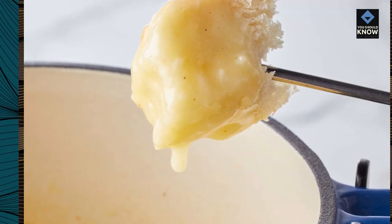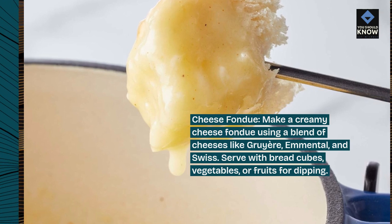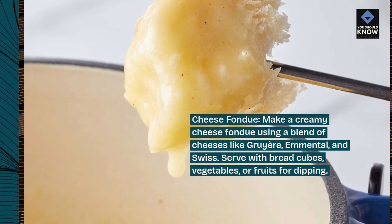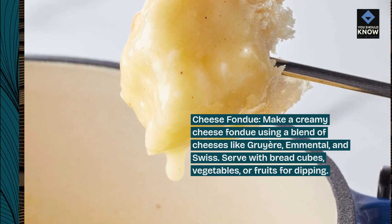Cheese fondue: make a creamy cheese fondue using a blend of cheeses like gruyere, emmental, and swiss. Serve with bread cubes, vegetables, or fruits for dipping.